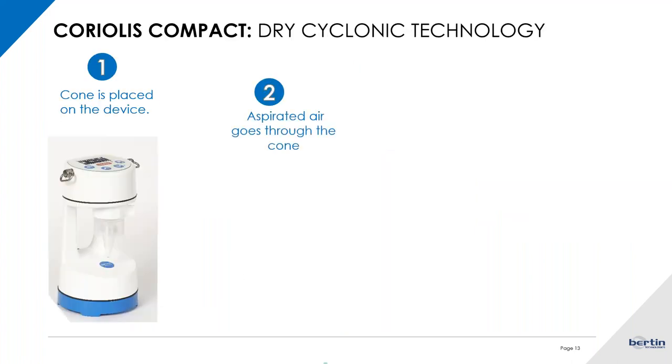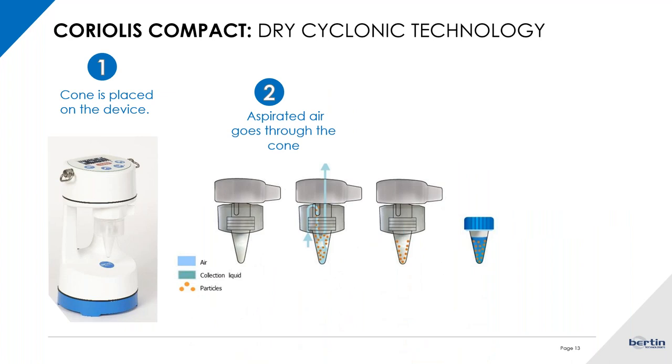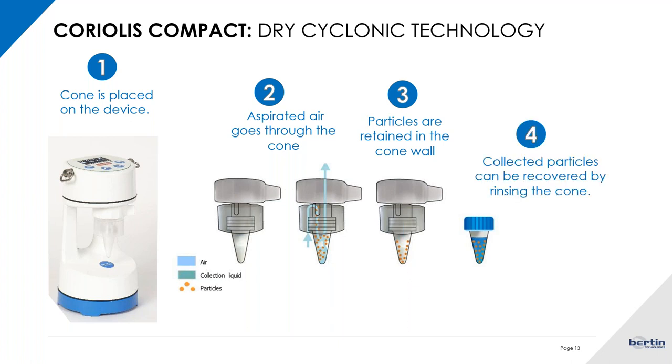Regarding the Coriolis compact, it uses a dry cyclonic technology. When you start the instrument, aspirated air goes through the cones and all the particles are retained on the cone walls — but not in a liquid, as there is no liquid. At the end of the collection, you recover all the particles by rinsing the cones, and Mariana will give you tips on that inside this presentation.